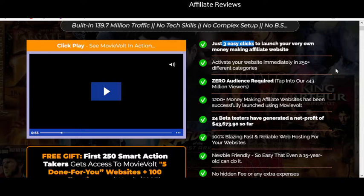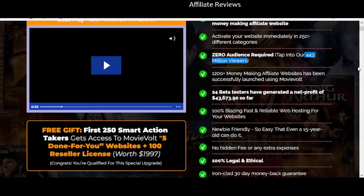You can't sign up for Netflix in three clicks, much less launch your own website. Then there's 250-plus different categories — I suppose between categories and subcategories, I have no idea. Zero audience required. Now if somebody has 443 million viewers — I live in Canada and I think the population of the United States is about 360 million people — this is a pretty extravagant number. If you have 443 million viewers, frankly you'd be cloning your own sites and monetizing them rather than trying to sell the service to somebody else for $17. I find this to be a very, very dubious claim.